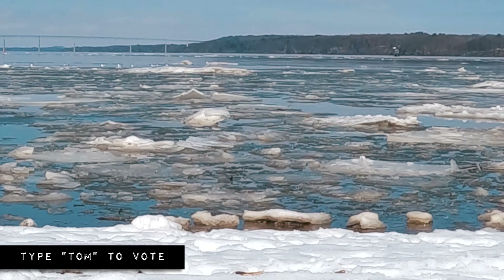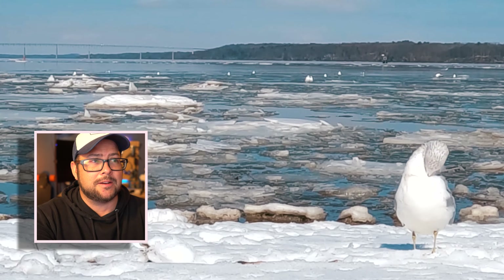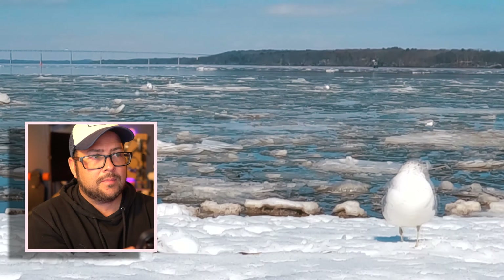This next one is from Tom up in the Catskills, New York. Now this one isn't technically a hyperlapse because he's not moving, but because it's really cool just to see the ice floating by and there's a lot of movement in there, I'm going to accept it. And it's always good — he's got a seagull in there as well. Did that seagull fall asleep? Pretty cool, very cool.